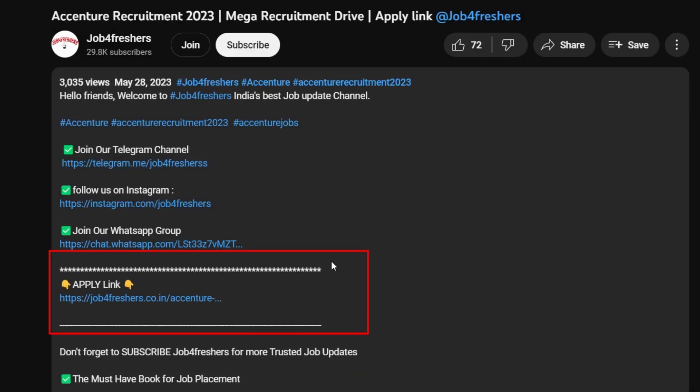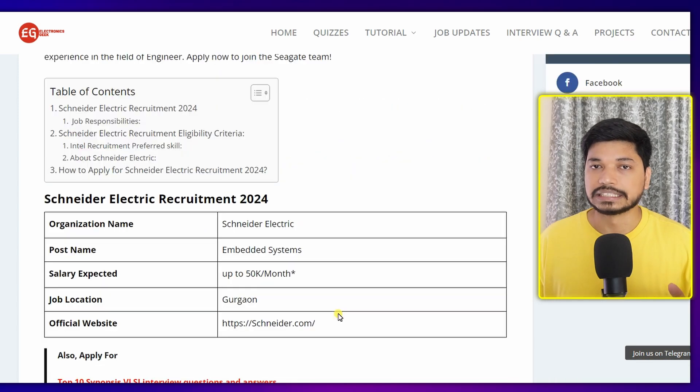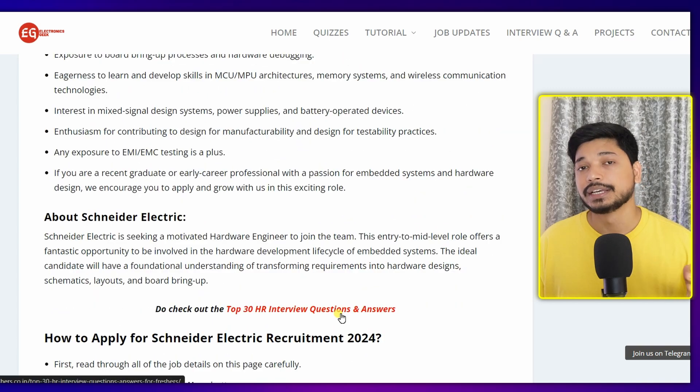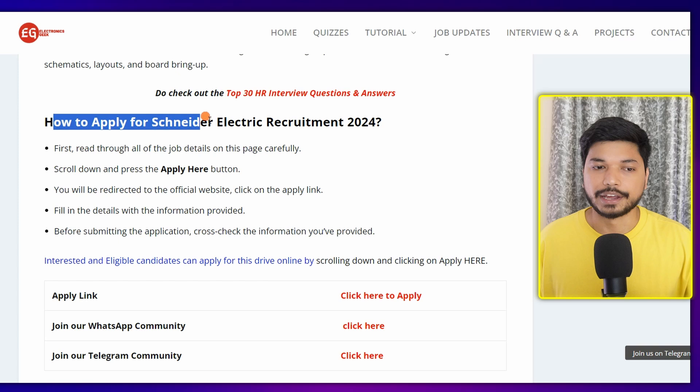If you have this skill set, you can easily apply. The link is in the description as well as in the comment section. Once you click on the link, you will be redirected to our official website, electronicsgeek.com. There you will get all the details related to job responsibilities, eligibility criteria, and skill requirements. When you scroll down, you will find how to apply for Schneider Electric.